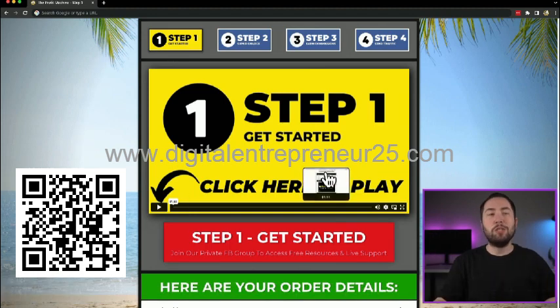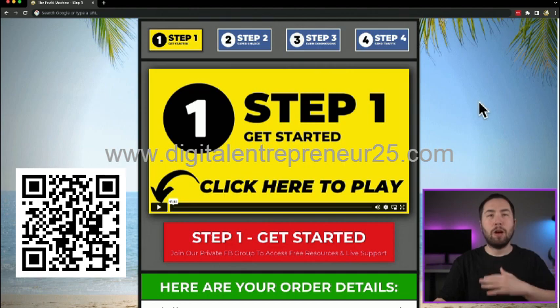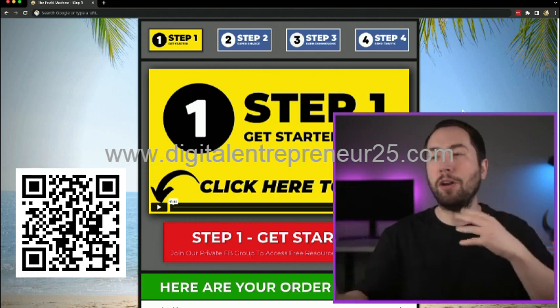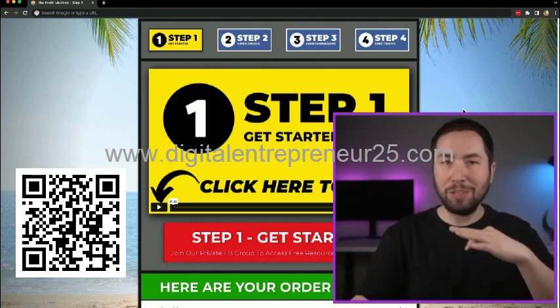Welcome to step one. This is the page you are on right here, and this is all laid out in such a simple to follow way. I'm super proud of this system, and I'm excited to have you be a part of it because this is unlike anything anyone's ever created.